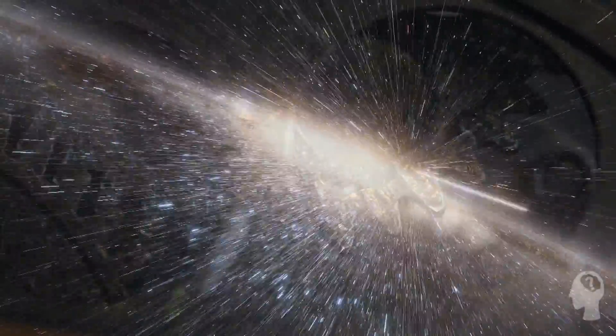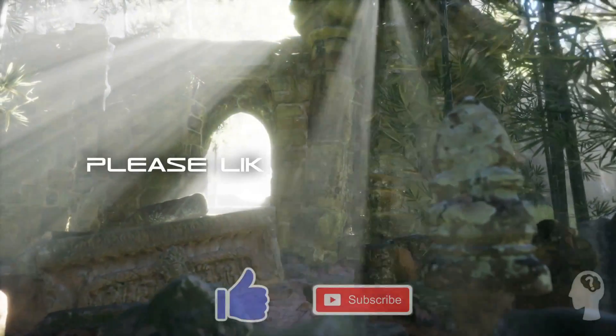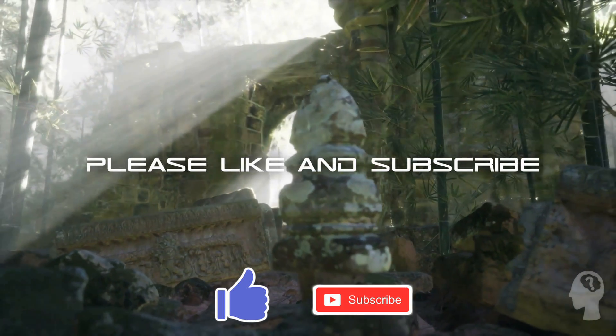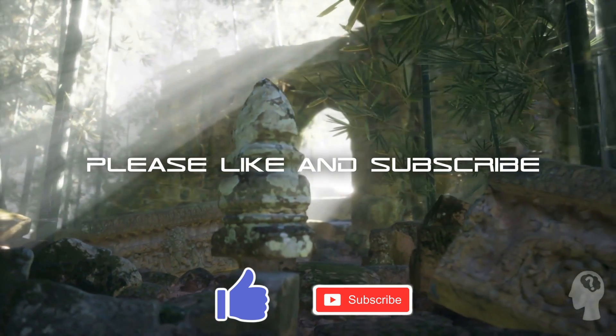Where do you think the Antikythera came from? If people did have this technology in such early times, what other technological treasures do you think lie in wait around the world? Let us know what you think it was used for in the comments, and hit subscribe to catch more great videos from Inquisitive Minds soon.